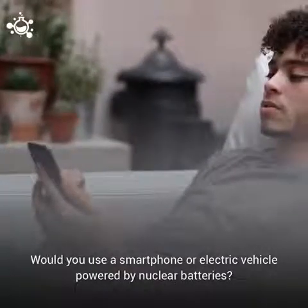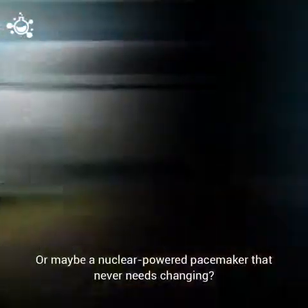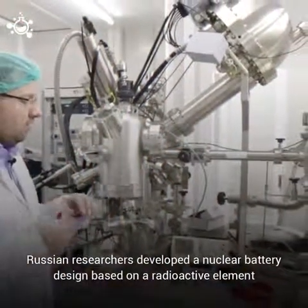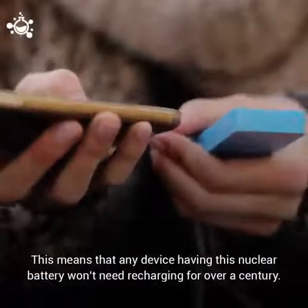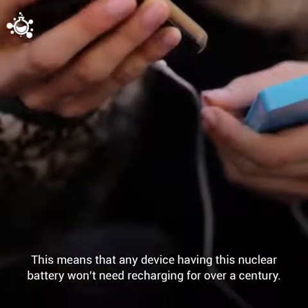Would you use a smartphone or electric vehicle powered by nuclear batteries? Or maybe a nuclear-powered pacemaker that never needs changing? Russian researchers developed a nuclear battery design based on a radioactive element that has a half-life of over 100 years. This means that any device having this nuclear battery won't need recharging for over a century.